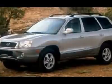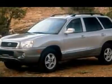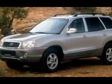JD Power & Associates gave the 2003 Santa Fe 4 out of 5 power circles for overall initial quality design, and even today drivers who have had these seem to flock back to get another.